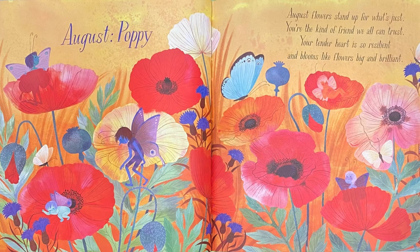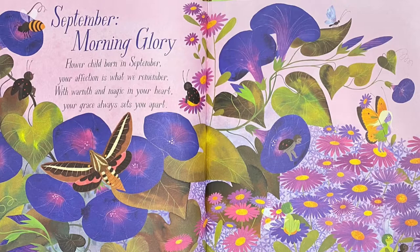August: Poppy. August flowers stand up for what's just — you're the kind of friend we all can trust. Your tender heart is so resilient and blooms like flowers big and brilliant. I see a blue and black butterfly on an orange poppy — can you see it? Good job!